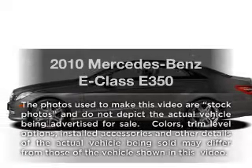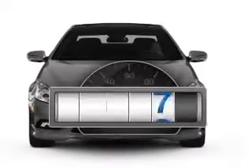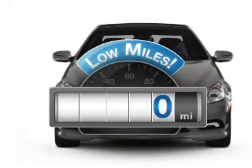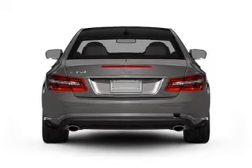Introducing the 2010 Mercedes-Benz E-Class. This is the set of wheels you've been looking for. A low odometer reading makes this vehicle a great value at this price, with a reliable six-cylinder engine that responds smoothly to its automatic transmission.